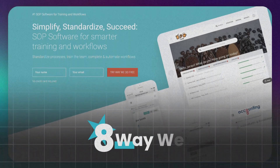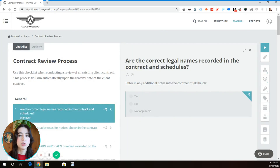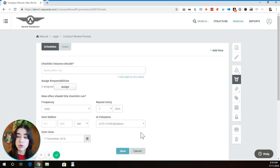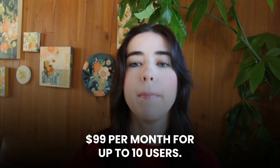Coming in at number eight is WayWeDo. WayWeDo transforms policies and procedures into active workflows with activated checklists. It also includes task monitoring and revision reminders to keep everything up to date. It's cloud-based and easy to access. However, it can get expensive for small teams and there's a learning curve. Pricing starts at $99 per month for 10 users with a 30-day money-back guarantee.